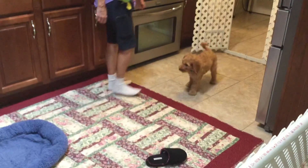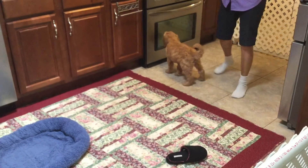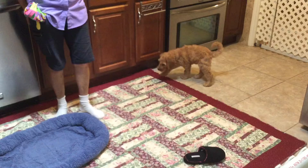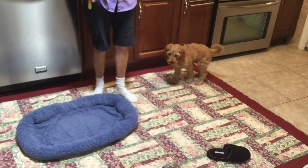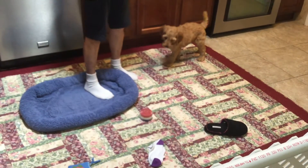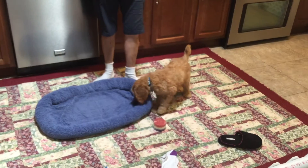I have some items on the ground that I want Simba to go after, and I'll demonstrate how to call him off of something that you don't want him to have. Let me drop something that rolls and see if he'll go after that.